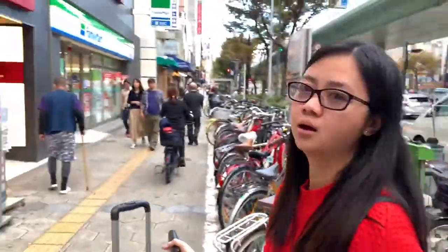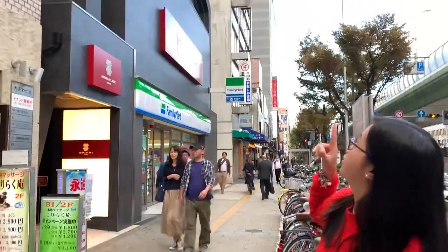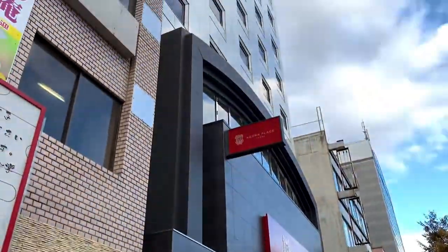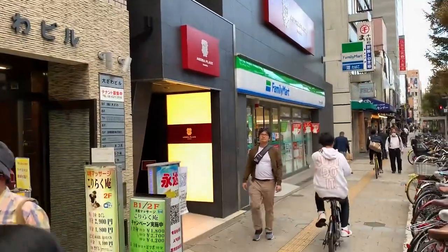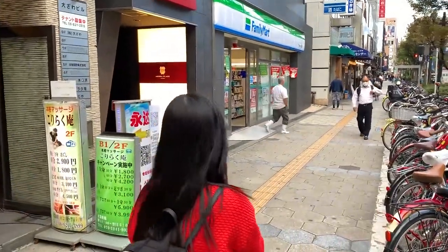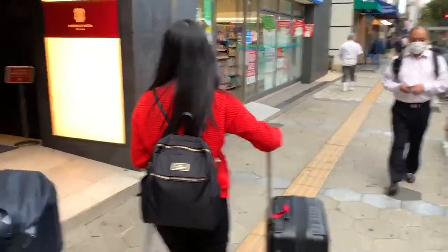Babe, we're already here! We finally reached Agora Hotel. So guys, we're now at Agora and there's a Family Mart downstairs — so okay, let's go!